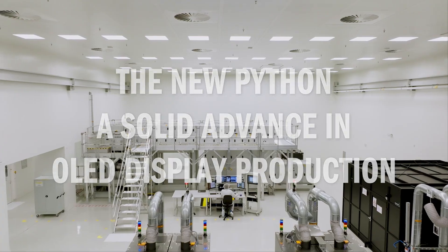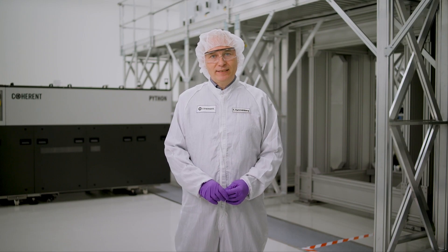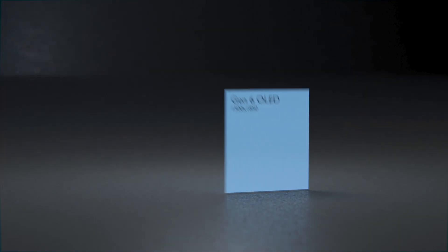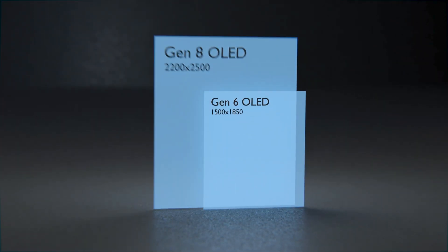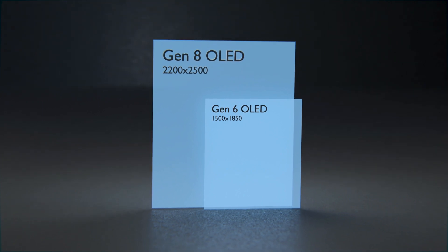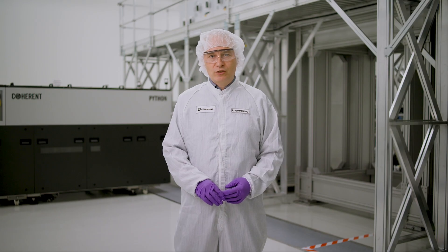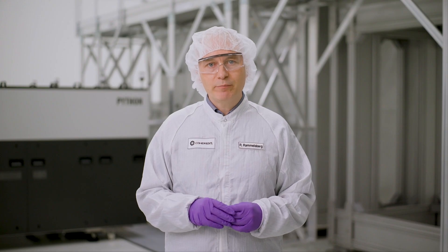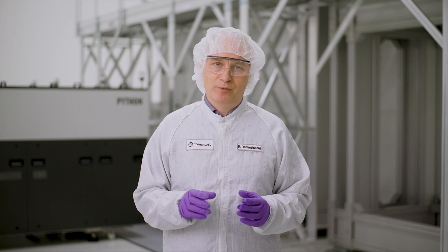I am Robin Rammelsberg, Director of Research and Development at Coherent in Göttingen, Germany. One major challenge facing the OLED industry is scaling up from generation 6 to the larger generation 8 display fabs. They are doing this to drive down production costs by achieving greater economies of scale, and also to enable the adoption of OLEDs in IT devices like tablets and laptops.